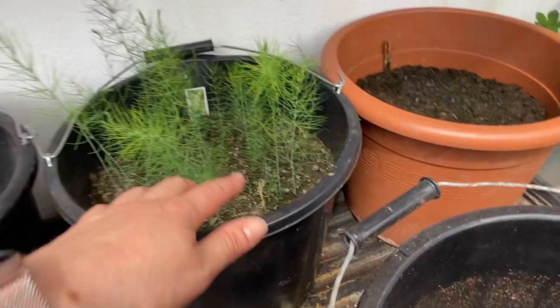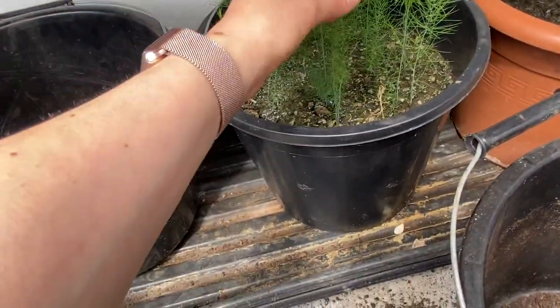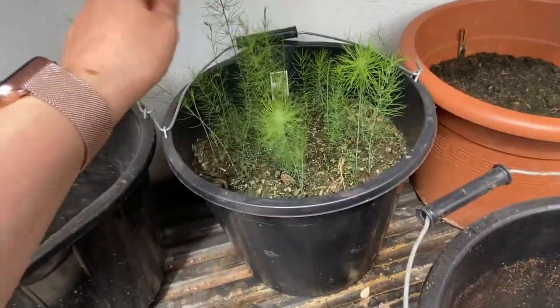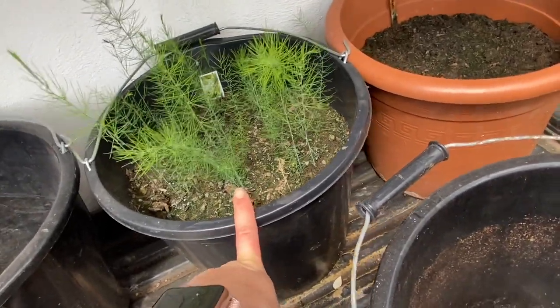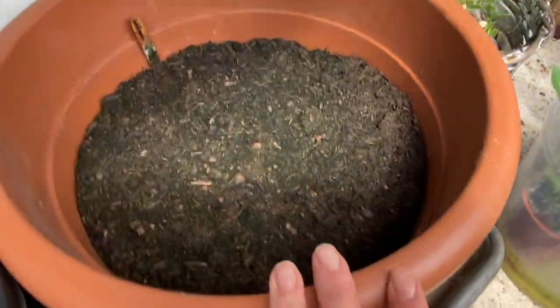Underneath I have got my asparagus — it'll be like three years before we actually get any asparagus from this. I need to freshen up the soil in there and give it a feed. I have also sown some wild garlic in here and I need to water that as well — it's quite dry.